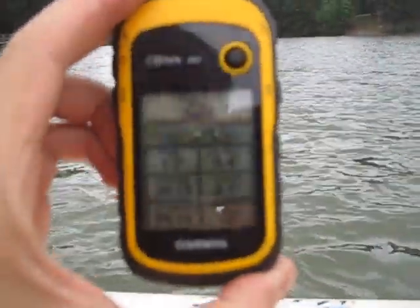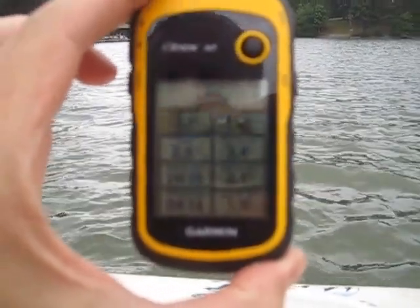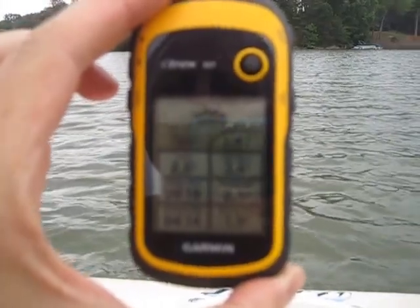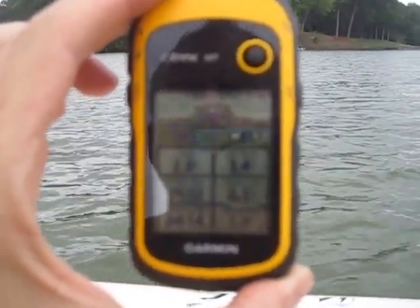According to the GPS right now we're doing 2.4. It goes up and down because the GPS takes a minute to catch up. Speeds as high as 3.1.